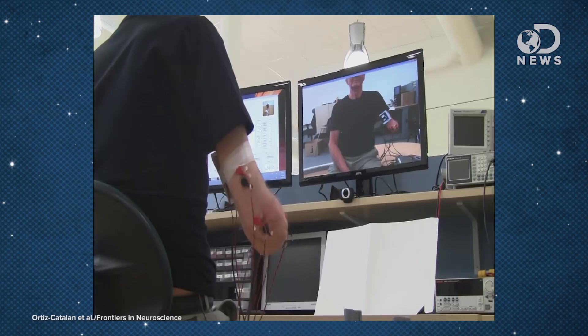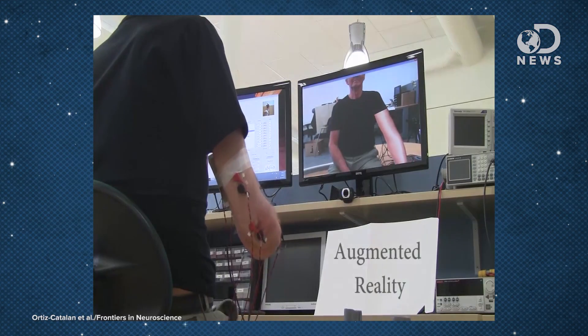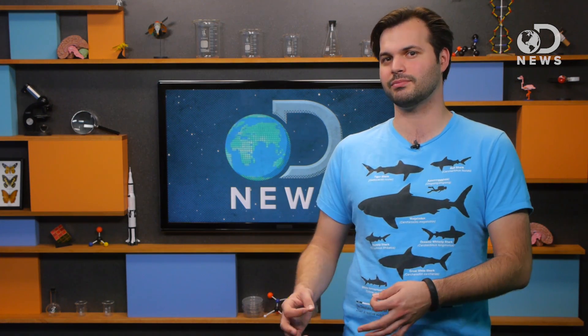A research group is using augmented reality in combination with electronic sensing equipment to give people back their limbs in virtual reality. The technology uses sensors and asks the amputee to complete a computer game which uses their limb. It senses the nerve input from their brain and responds as if they were using that missing piece. Once they've trained themselves to recognize their virtual limb, therapists can help them train and rehabilitate themselves.